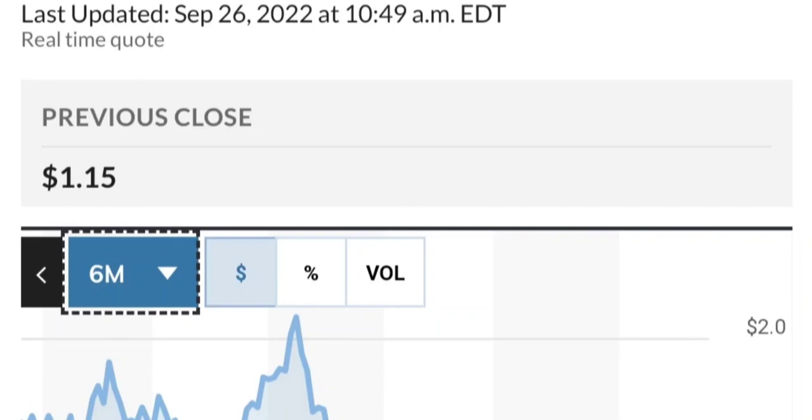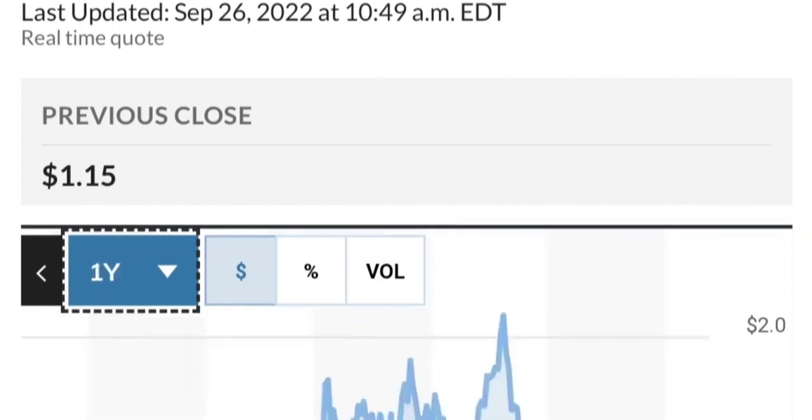If you are in the position, just make sure it does not go below 1.47. We want to see it hold above the 50 and 200 moving averages. So that's a quick trade analysis on GTE.